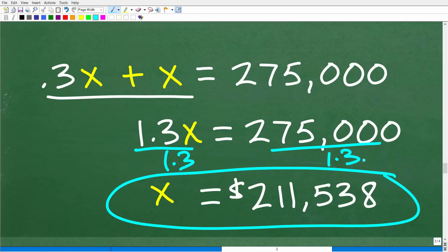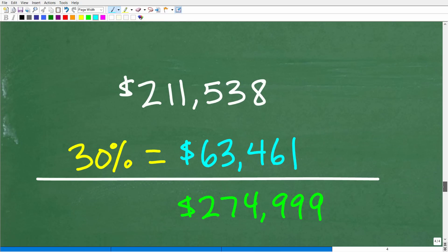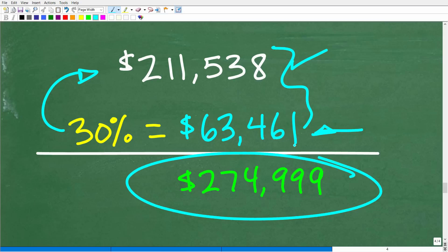Let's check that work. If the original price is $211,538 and we have a 30% increase: 30% of $211,538 = $211,538 × 0.30 = $63,461. Adding: $211,538 + $63,461 = $274,999 — that's essentially $275,000, confirming our answer is correct.